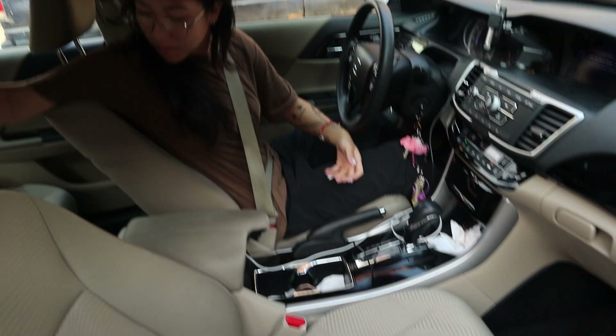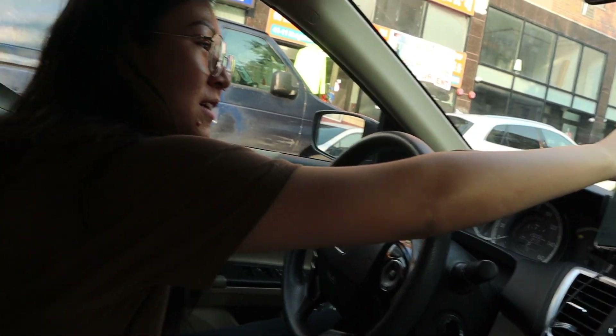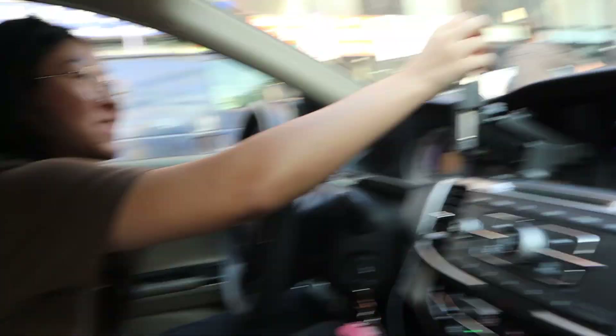I get to be passenger princess today! It started pouring. My car is all wet. Damn, my car is all dry — what the hell?